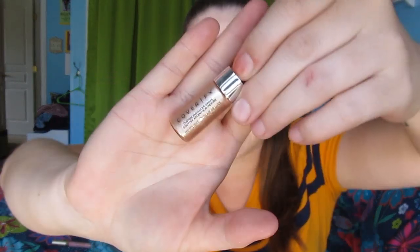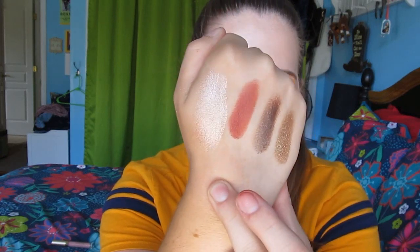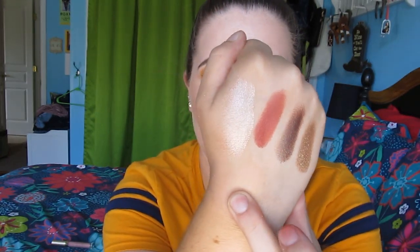I also got this sample of the Cover FX Custom Enhancer Drops and it is super pretty. I have used this on my cheeks before - it is a liquid highlighter and it is so intense. I'm just going to swatch a little bit for you right here - applied to my hand and then blended out. It's super intense and metallic, and it does look really nice on the cheeks. I'm wondering how this would perform mixed in with foundation. I don't have a huge idea of how I like it yet but it was pretty the first time I wore it.